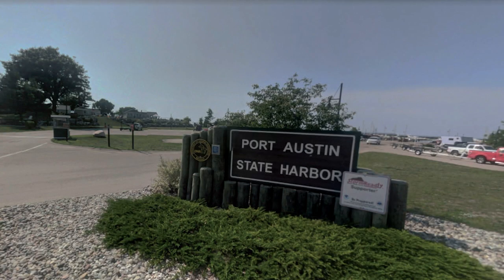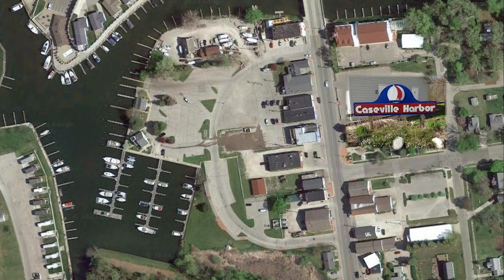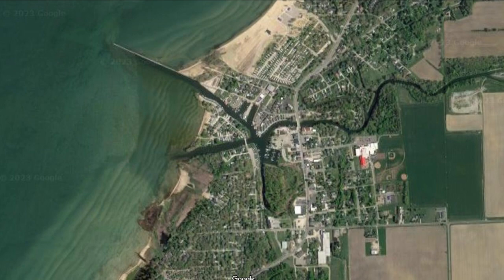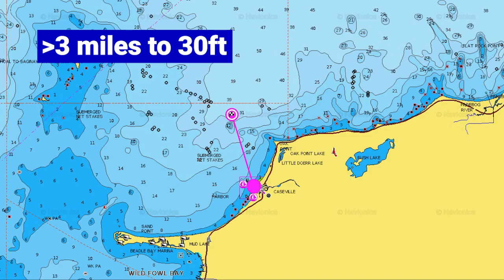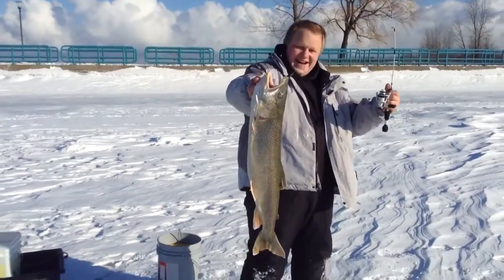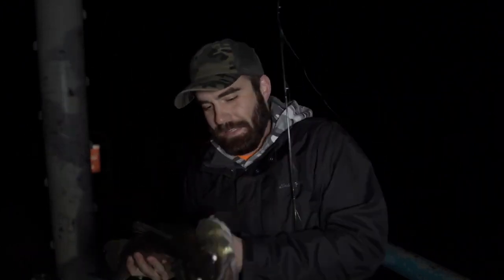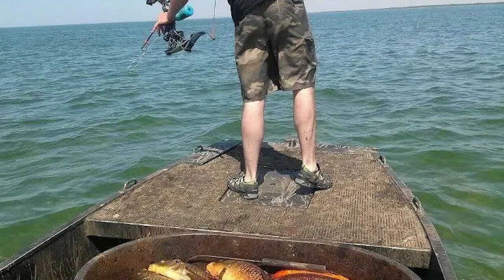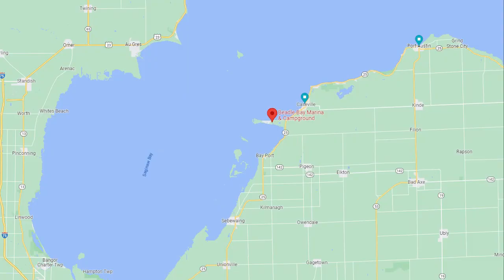Here we go — Caseville Harbor, 20 miles down the road. Two ramps and limited parking. Looks like a one-mile trip to get out past the breakwall; you're in 10 feet of water past the breakers, and a little over three miles puts you in 30 feet. Found this guy pulling naked lips, this guy putting walleye on the deck, and this one with a respectable bait stealer. Pulling up big lakers on a micro rod seems like a riot. There you have it — Caseville Harbor. More info in the description.